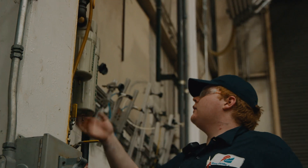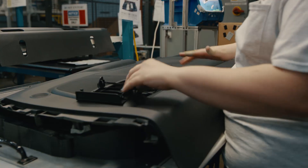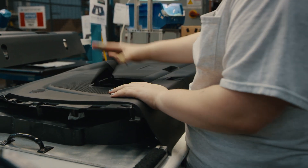The good part about the program for the students is that their education is continuing on the three days a week that they're here. It's not just coming in and cleaning up or sweeping a floor. They're actually doing some real work and getting to work with other skilled technicians.